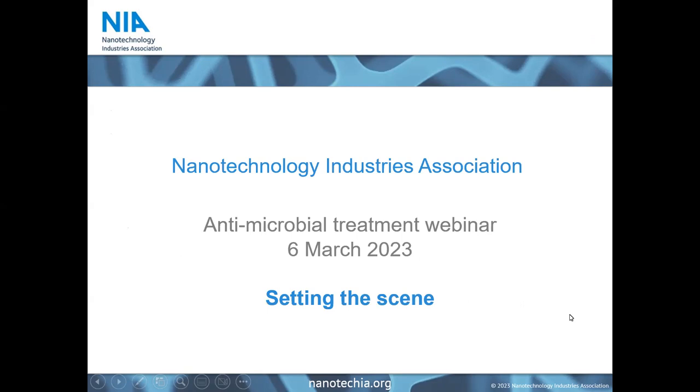If you have received information about this event, you're probably already registered for our newsletter. You can also join our LinkedIn and Twitter community, and if you're interested in getting involved at a deeper level, you can join us as a member. We have membership models that cover pretty much any type of organization. Now let's jump in — we will first look at setting the scene for antimicrobial surface treatment, then concrete examples of nano-based applications, and finally how to assess the effectiveness of antimicrobial treatment.